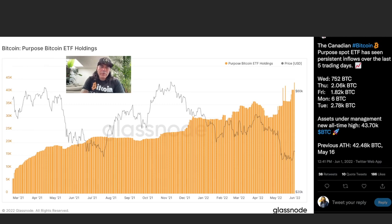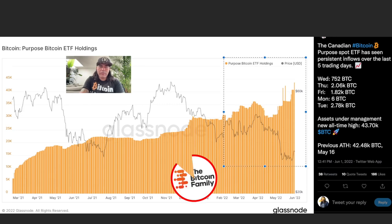This chart is showing the Purpose Bitcoin ETF holdings in Canada. It's been buying Bitcoin the last couple of days — on Wednesday they bought 750 bitcoins, on Thursday 2,000 bitcoins, Friday 1,800 bitcoins, Monday 600, and Tuesday again 2.7k bitcoins. The spot ETFs are adding bitcoins now. Every time when they are adding bitcoins we see a pump after that. The price has been dumping but they are adding and the price is coming slowly back up. They now have 43.7k bitcoins under management, which is really positive, as I believe these institutional vessels won't dump bitcoin as fast as retail investors.